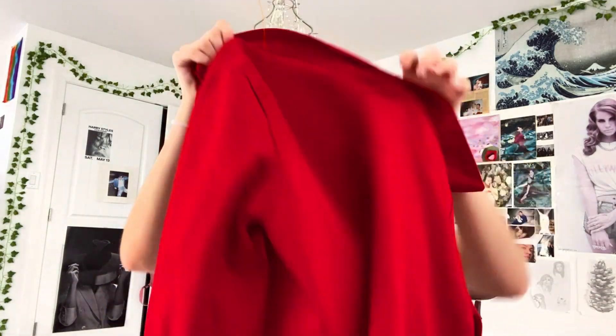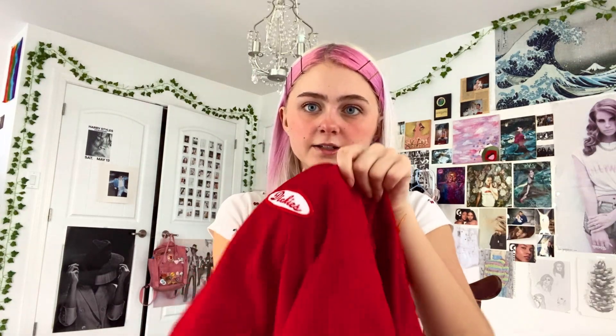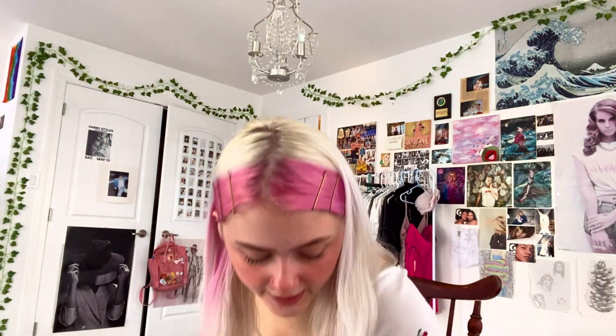My friend Ashley actually found it in the store and was like, oh my god, this would fit you, it's so cute. It's a Dickies jacket — just a red little moment, it zips up and has the little Dickies logo.